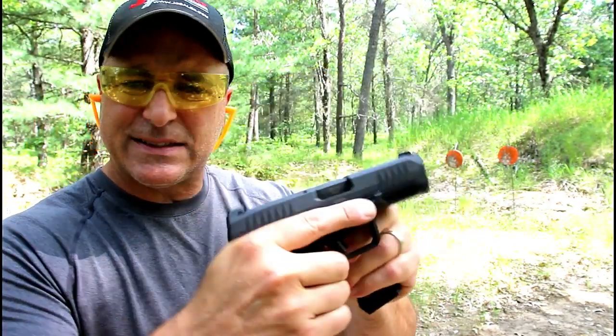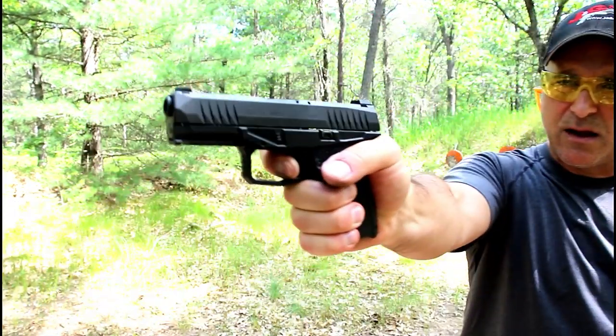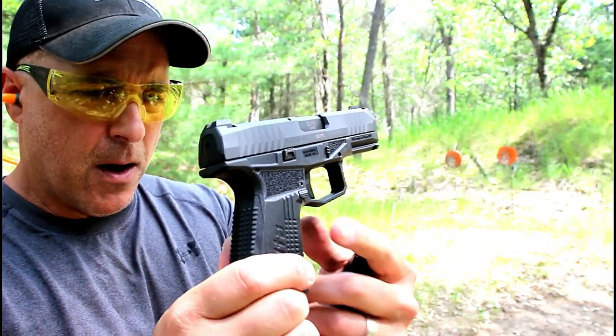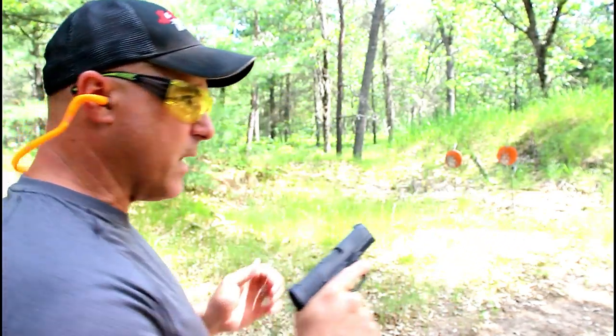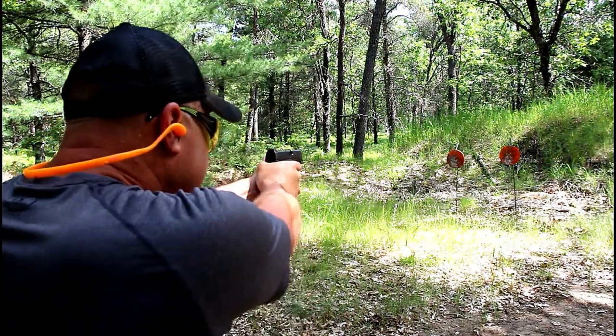It's got a 6.25 pound trigger, right there for the follow-up shots. Ambidextrous controls with both the magazine release and slide stop. And it's actually a lightweight gun, about two ounces lighter than a Glock 19.